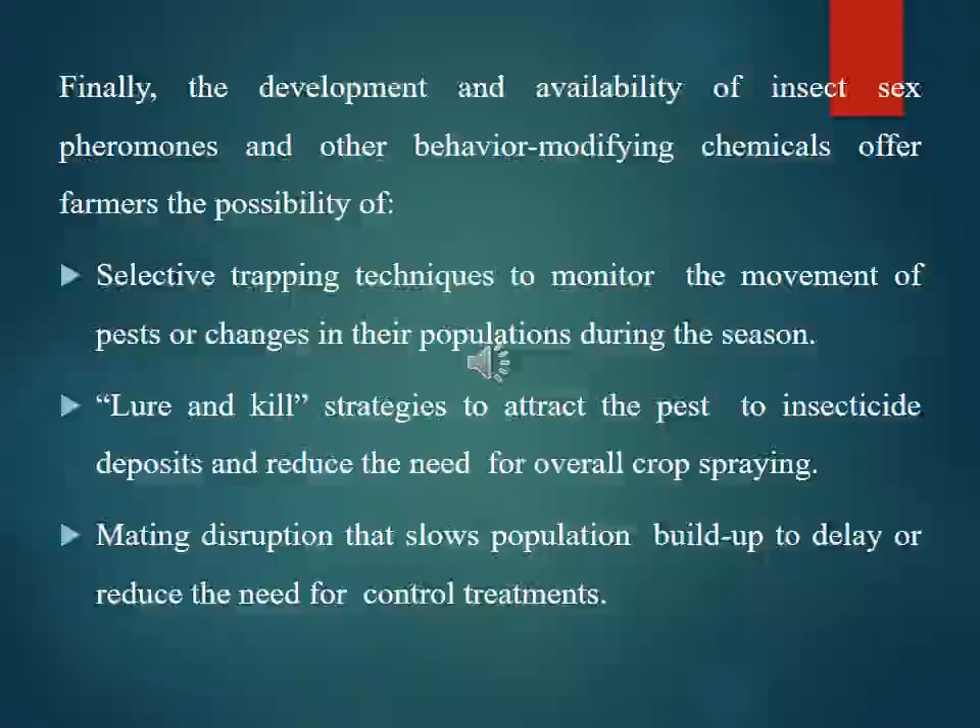The development and availability of insect pheromones and behavior-modifying chemicals offers farmers several possibilities: selective trapping techniques to monitor pest movement and population changes during the season; lure-and-kill strategies to attract pests to insecticide deposits and reduce the need for overall spraying; and mating disruption that slows population build-up to delay or reduce the need for control treatments.